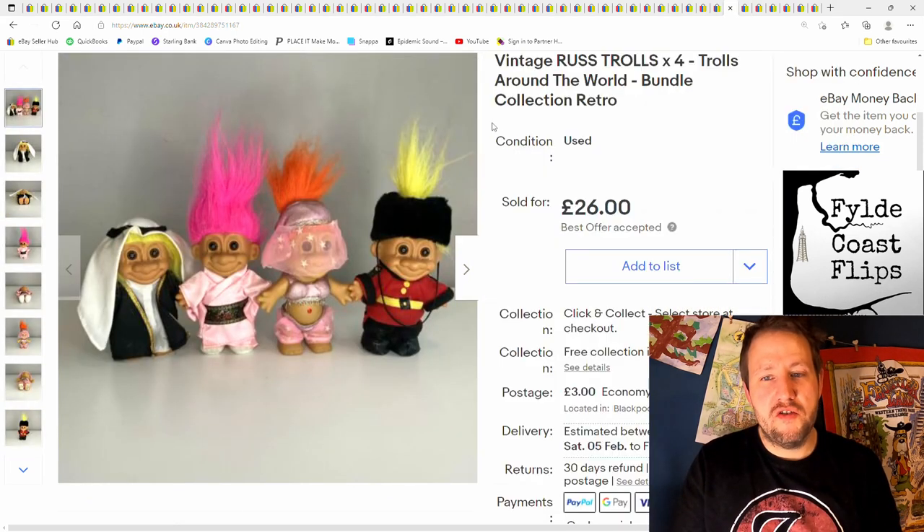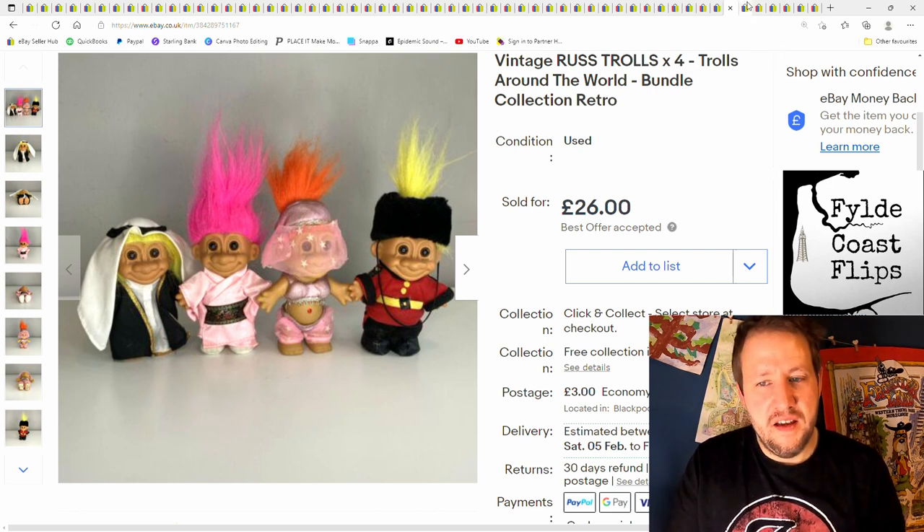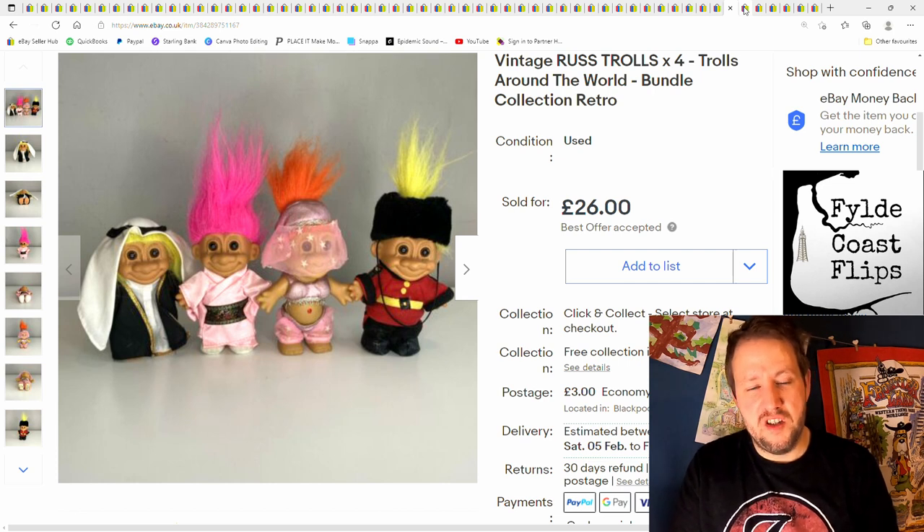These trolls — got a load of trolls, really cheap from a car boot sale, probably pence into these. And I got £26 plus postage. Some of the trolls can do well, some not so much. I've still got quite a few listed.